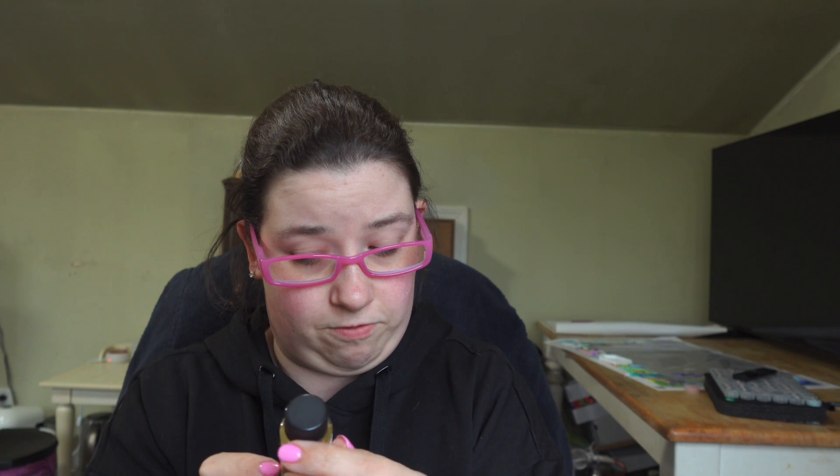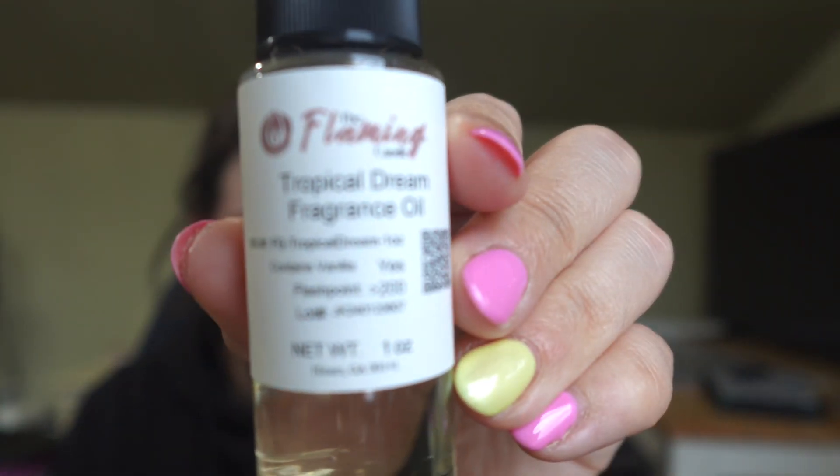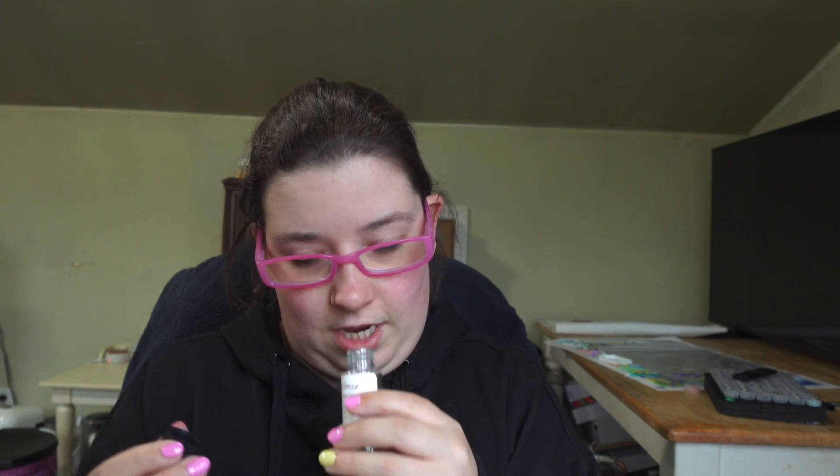The next one is Watermelon Fresca. Oh yeah, this is like straight-up watermelon — like watermelon bubblegum. If you guys know Hubba Bubba, that's what it reminds me of. Comment down below if you ever chewed Hubba Bubba back in the day! And the last one is Tropical Dream — I think I'll love this one. Oh yeah, this one's beautiful! I smell coconut, I smell creaminess from the coconut. That one's beautiful.